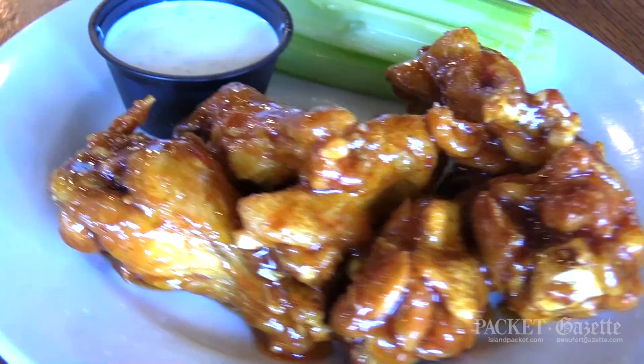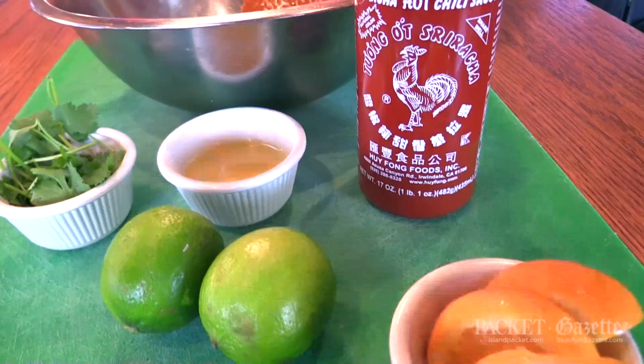We're going to actually have three sauces and we're only going to enter one because that's all you can enter. But we're going to enter the one that's going to win. It's kind of top secret at this point because if I let you know now, there'll be people trying to copy us before Saturday. What separates an average wing from an award winning wing?